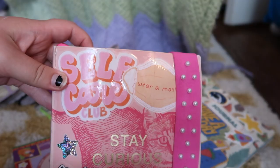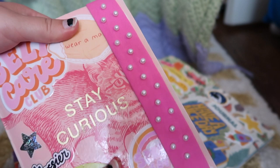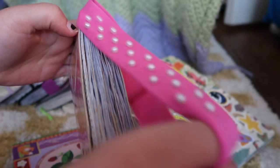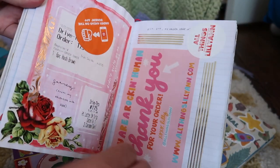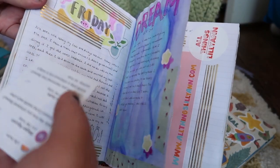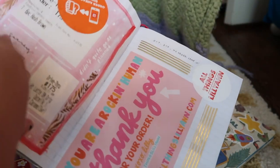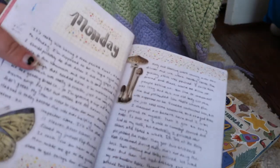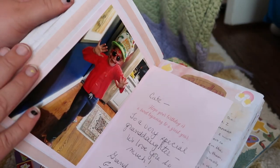Journal number four — I love this journal, I love how it looks on the outside. I thought this pearl headband was so fun; it's also from Dollar Tree. I remember just really liking this journal. There was a lot going on at the time of this journal — yeah, this was in 2020, so there was a lot going on.